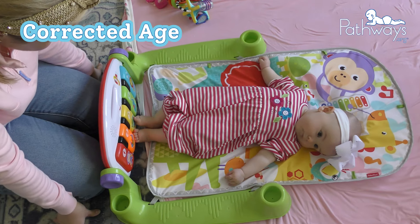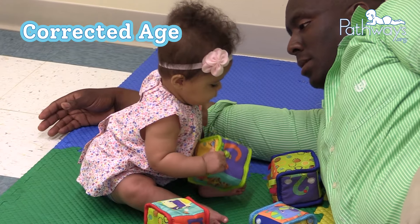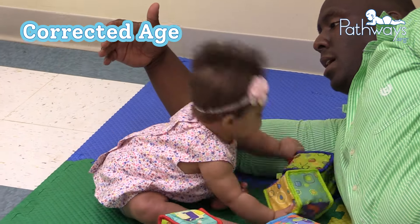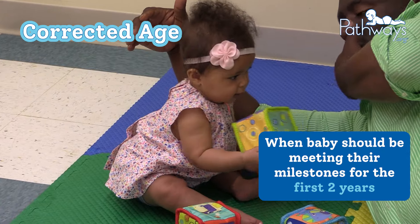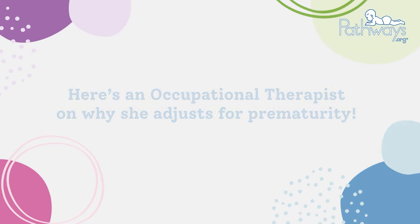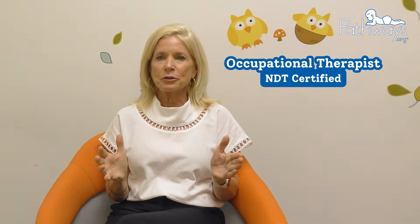The corrected or adjusted age gives you a better idea of how to track your baby's milestones. You don't need to adjust for prematurity throughout their entire childhood, but it will give you a clearer picture of when they should be meeting their milestones for the first two years. Medical personnel will always adjust for prematurity through the first year.